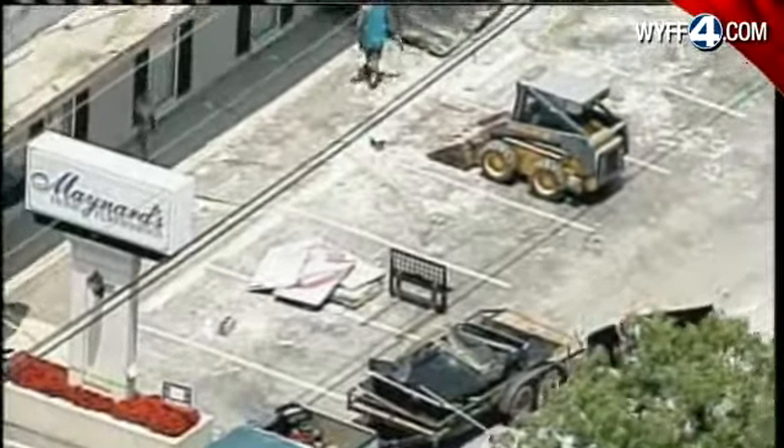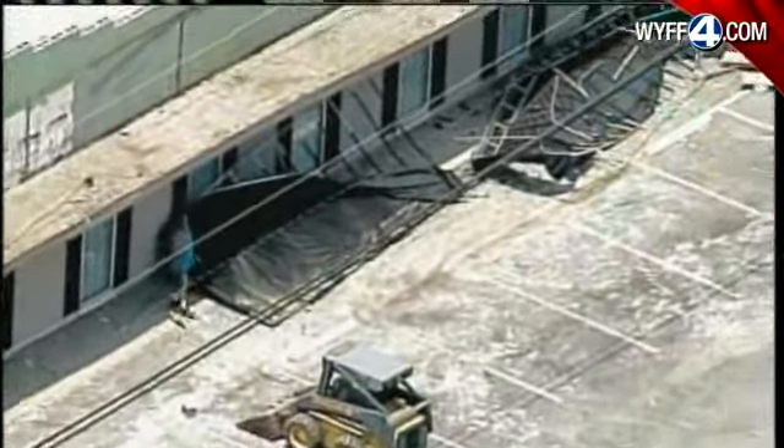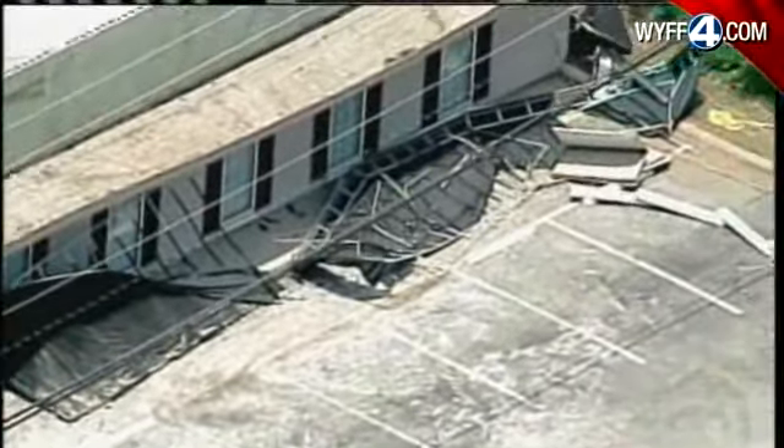Damage was also done to the well-known furniture store Maynerts. Sky 4 shows repairs underway. The awning ripped off the front of the building, debris scattered around.